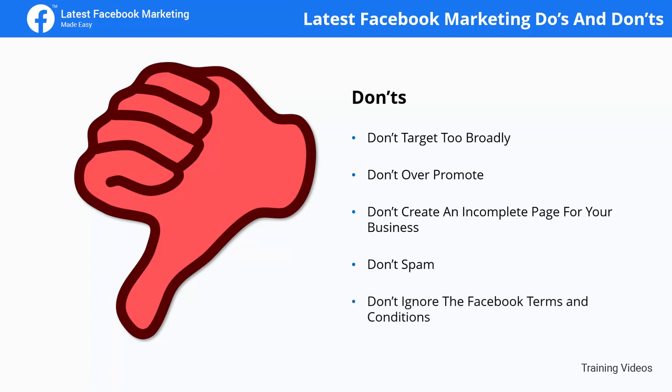Don't ignore the Facebook terms and conditions. Ignoring Facebook's terms of use is an easy way to violate a rule and get your account suspended without knowing why. So make sure to read it all before you run a marketing campaign and before you create an ad.